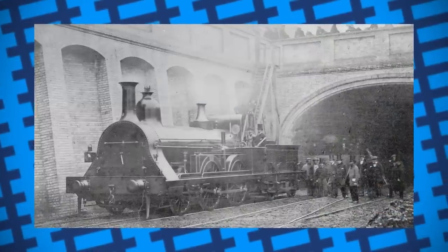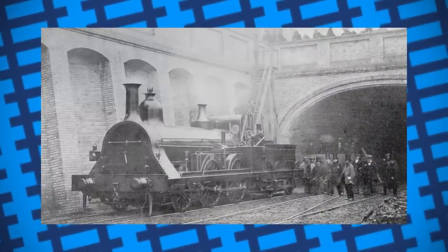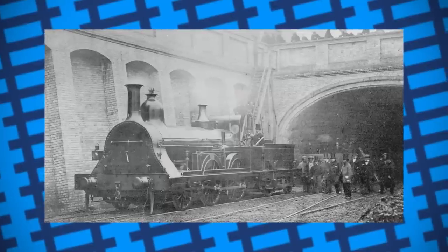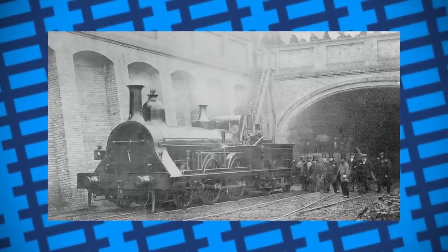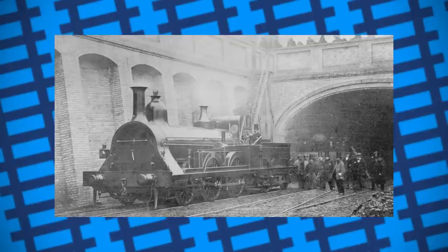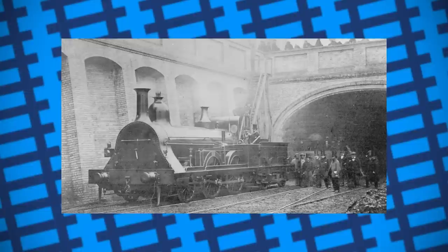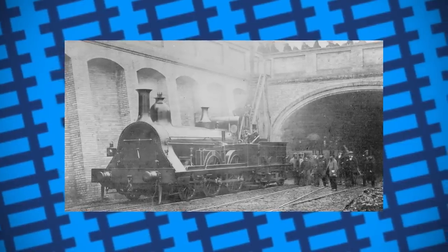So when the feed pumps jammed on Fowler's engine, the fireman quickly dropped the fire to prevent the boiler from getting any hotter. However, to his horror, he found that the very hot fire bricks could not be dropped and were still heating the boiler. With the fire gone, all the driver and fireman could do was pray the boiler didn't go bang. By some miracle, it didn't.